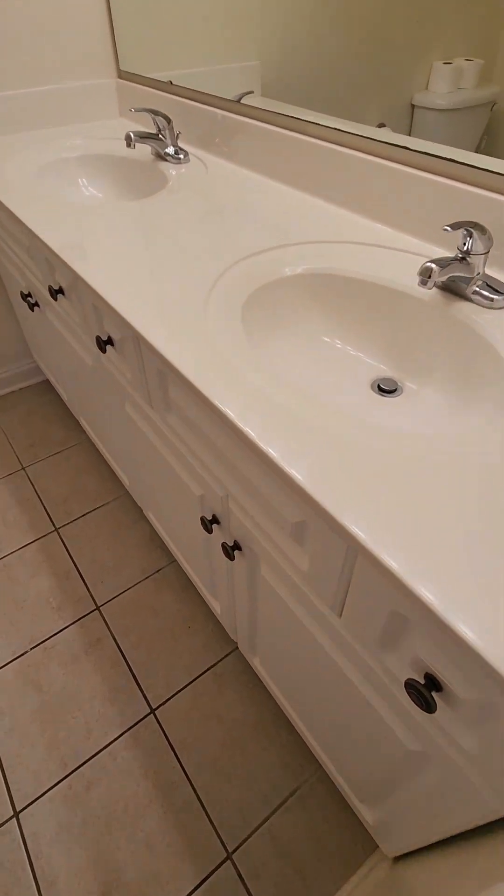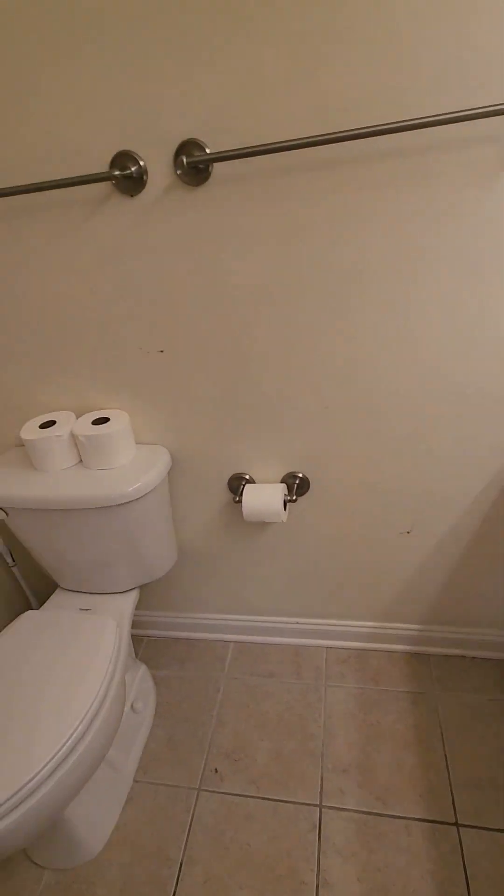Double sink — cabinets all look in good shape, sink area looks in good shape. Could use paint here; that's about all that's needed in here. The tile is all in good shape.